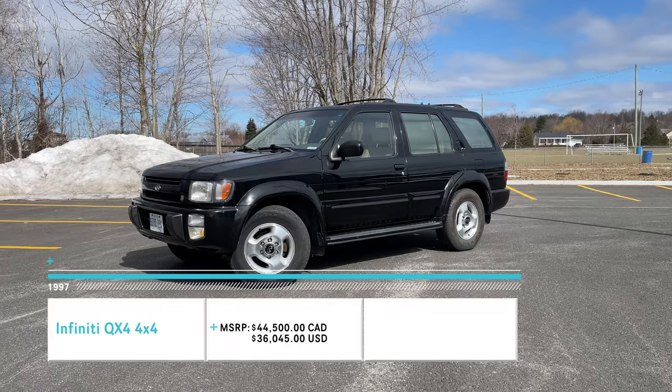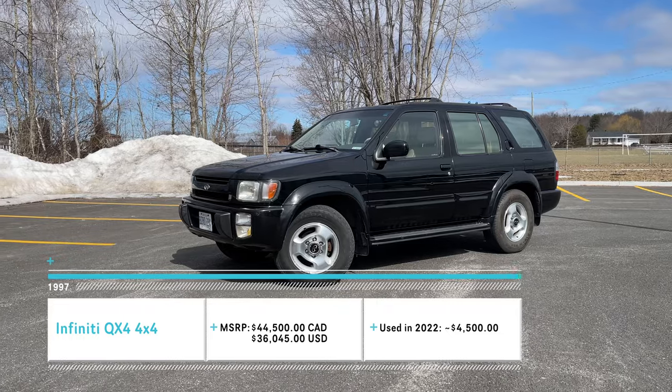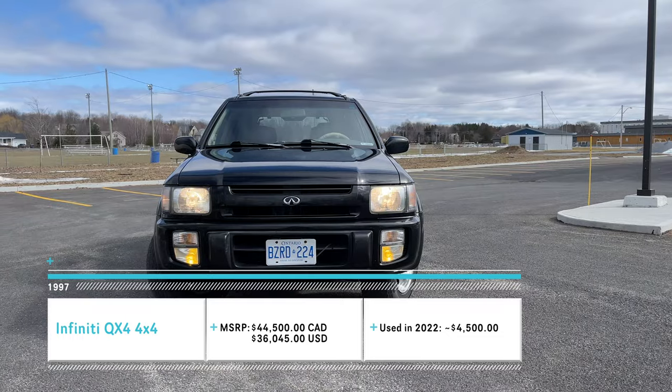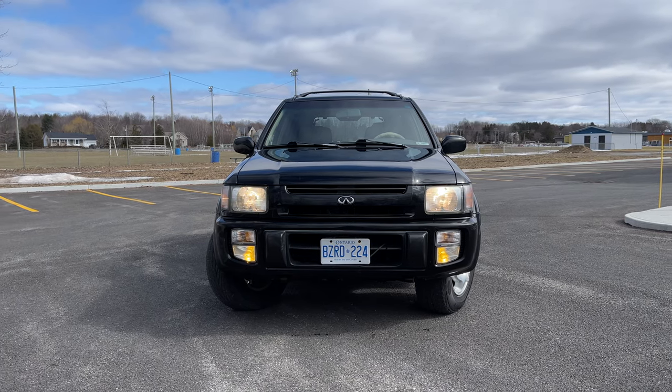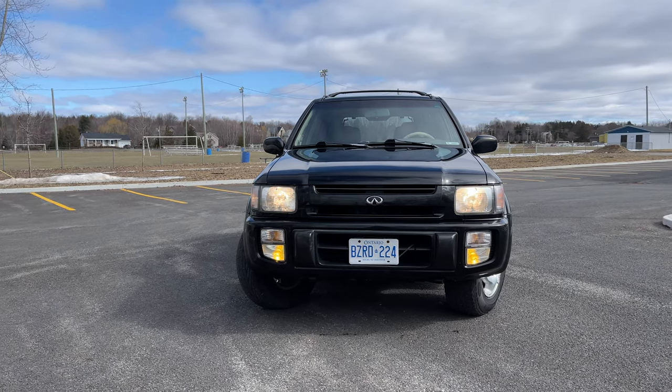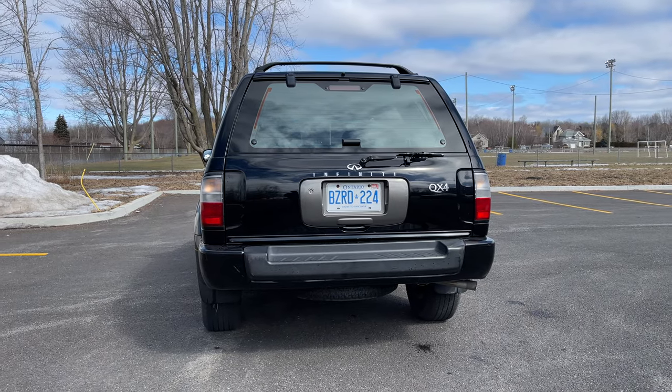Their first SUV was this 1997 Infiniti QX4, and it's based off the second generation Nissan Pathfinder, and for the most part is an upscale version of it. It looks very similar — at least the shape is — but not only was the inside updated, the exterior got quite a facelift over the regular Nissan Pathfinder.